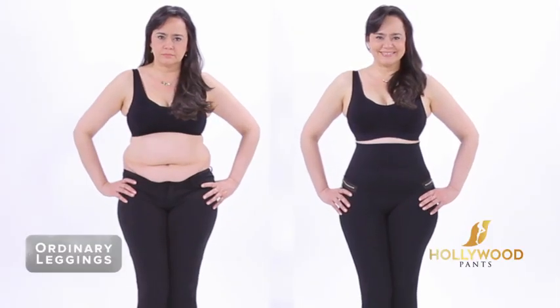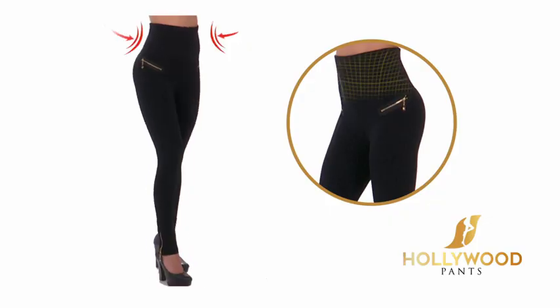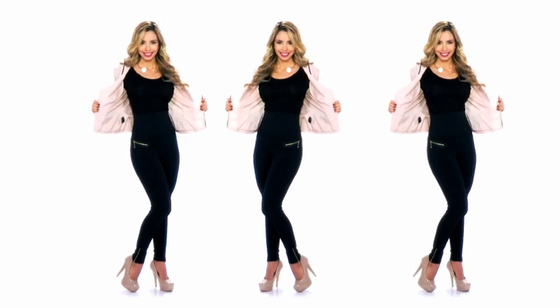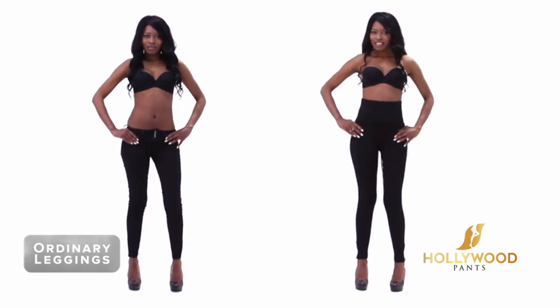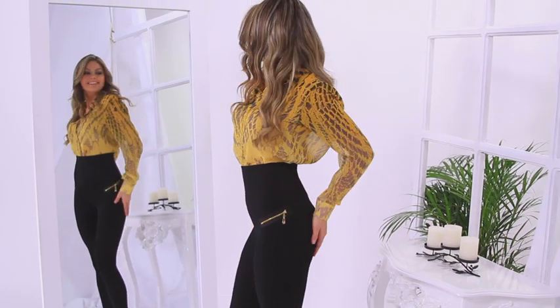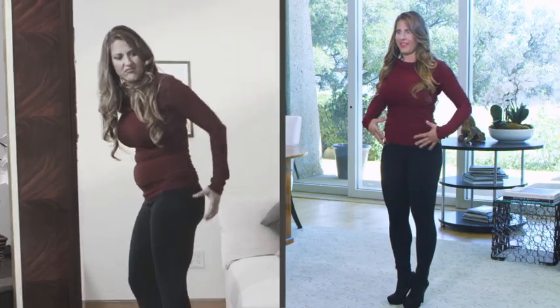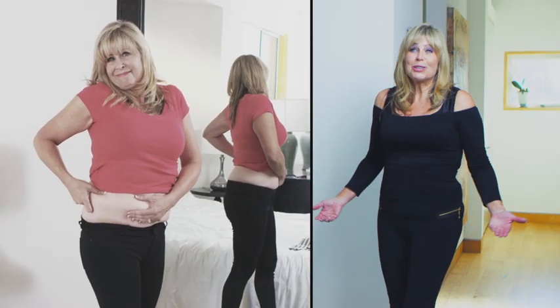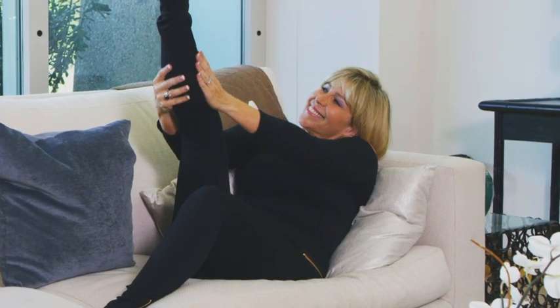And they're incredibly comfortable. Hollywood Pants feature a high waistline and double-layer waistband for a trimmer-looking tummy and the appearance of longer, shapely legs. The stretchy material conforms to your body so you look great but feel comfortable. My muffin top's gone, my love handles are gone, and I have a really nice butt now. They look like designer pants, but they're so comfortable it feels like I'm wearing pajamas.